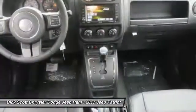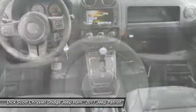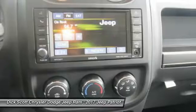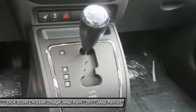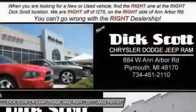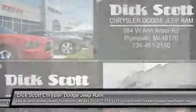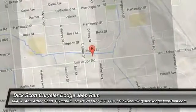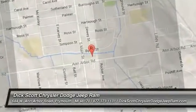Searching for a dependable vehicle that looks great, too? You've found it! So stop in today! You can choose Mangano.